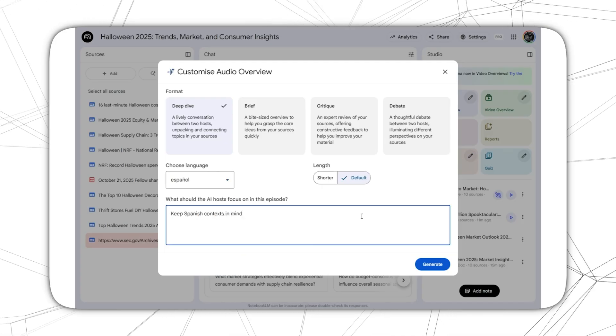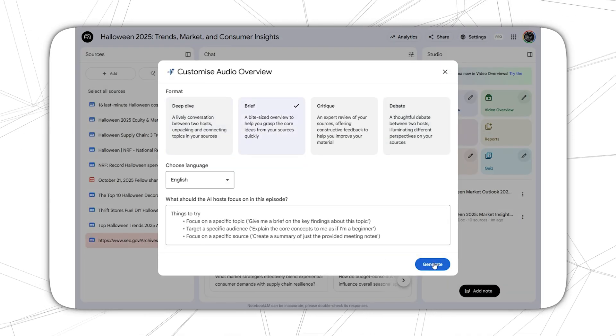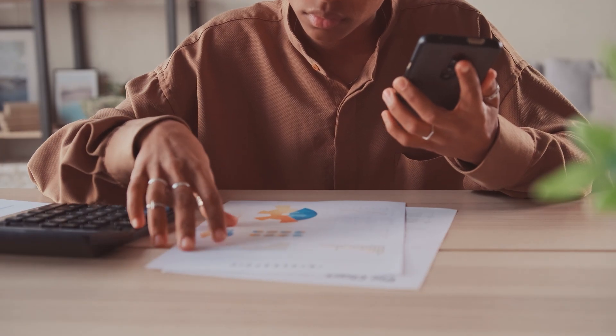In marketing and sales, NotebookLM can instantly generate copy, social posts, or even multilingual campaigns that sound exactly like your brand. For customer service, it drafts polished, personalized responses or FAQ answers in seconds, all grounded in your verified company data. And in operations, it can summarize reports, turn SOPs into audio trainings, or prepare board-ready summaries — all without extra staff time. Whether you're trying to boost sales, improve customer experience, or simplify your daily workflow, NotebookLM's hidden features can make it happen.